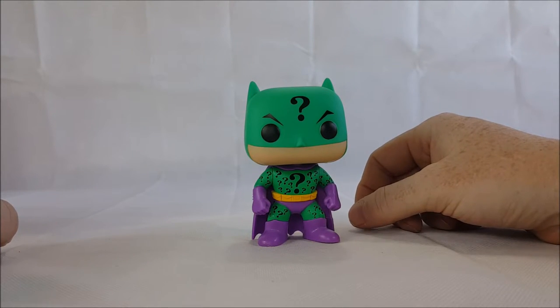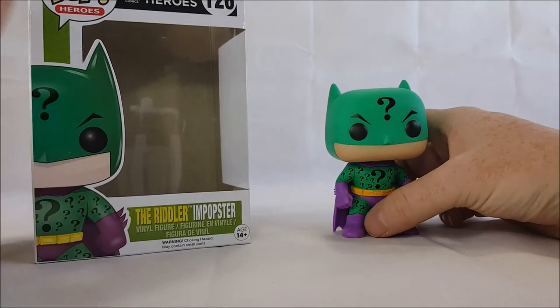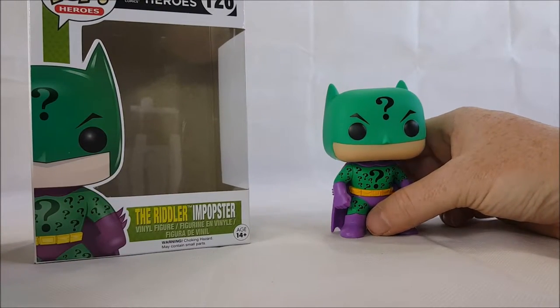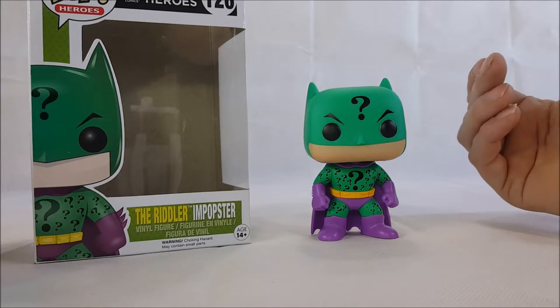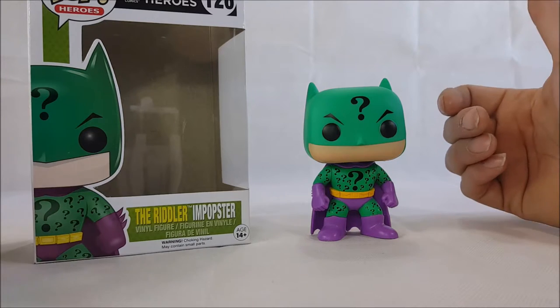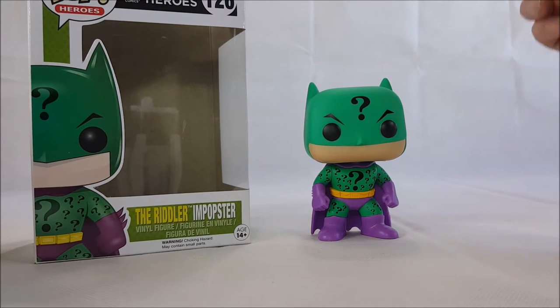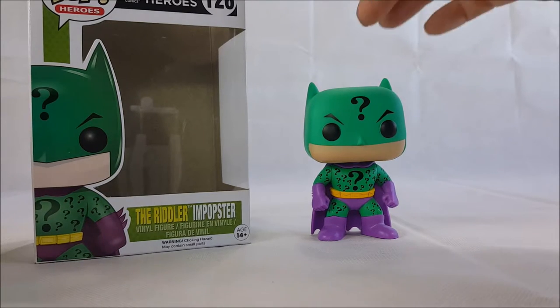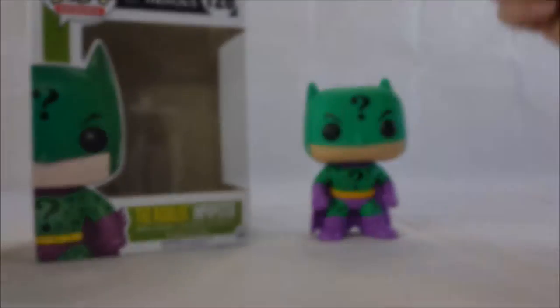So there you have it guys — Funko Pops Pop Heroes DC Comics Superheroes number 126, the Riddler Batman and Popster. Stay tuned next time for the Funko Pop Penguin Batman and Popster, right here on Come Again. Take care.